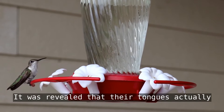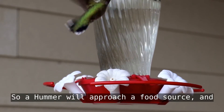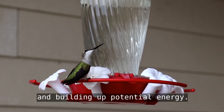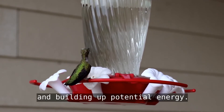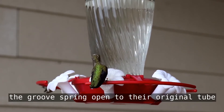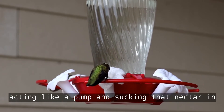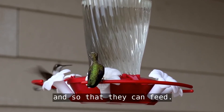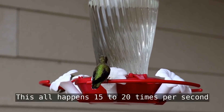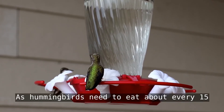But in a 2015 study using a very slow-motion camera, it was revealed that their tongues actually act like a micro pump. A hummingbird will approach a food source and squeeze its tongue flat, compressing it and building up potential energy. Then the tongue hits the nectar, and the grooves spring open to their original tube-like form, acting like a pump and sucking that nectar in. This all happens 15 to 20 times per second, all day long, as hummingbirds need to eat about every 15 minutes.